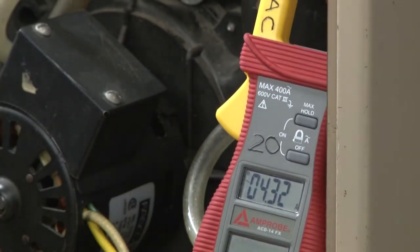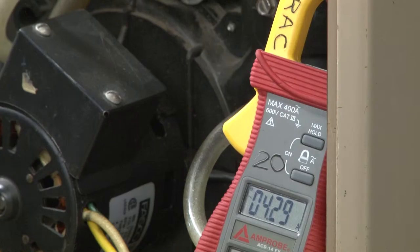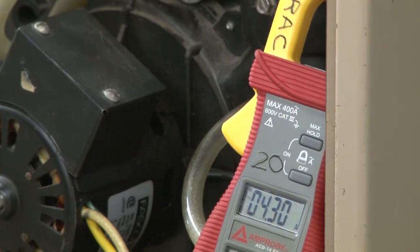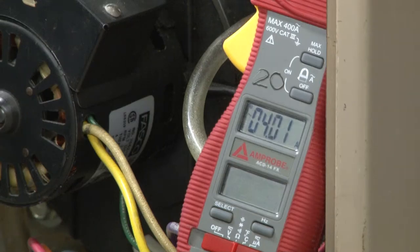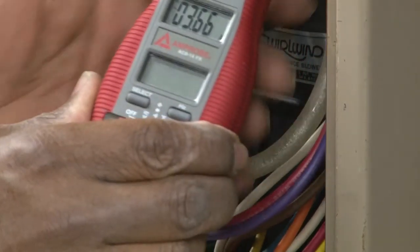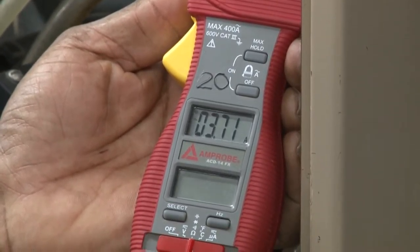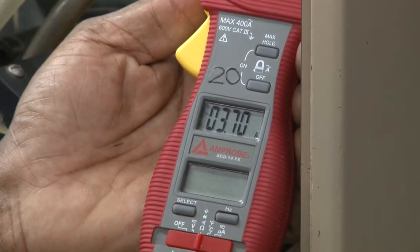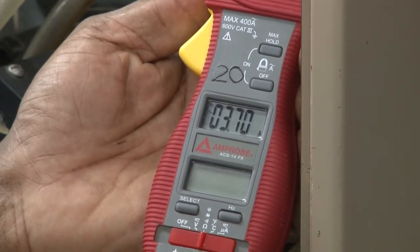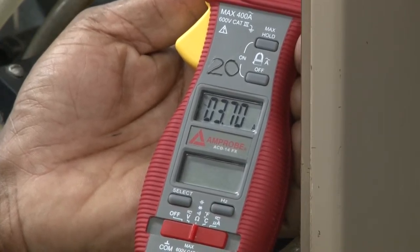So as I block it, we'll see how it would change from 4.3 and see what it would go to. At this point I block the intake and I notice that the amperage has decreased — it's reading 3.6, 3.7 amps.